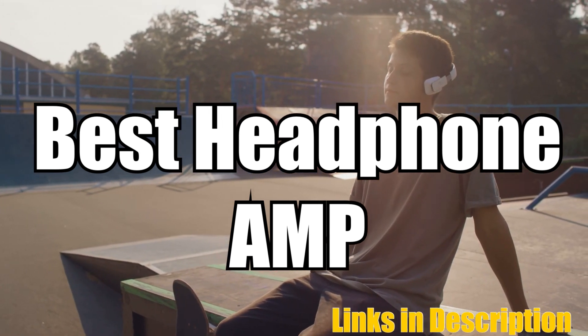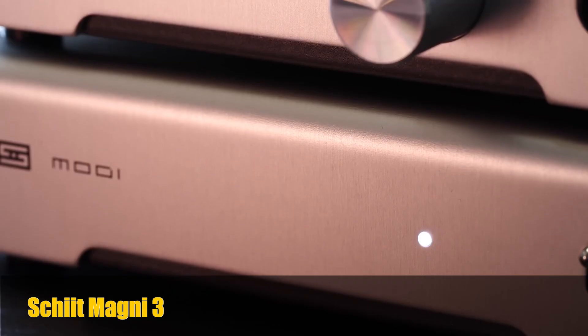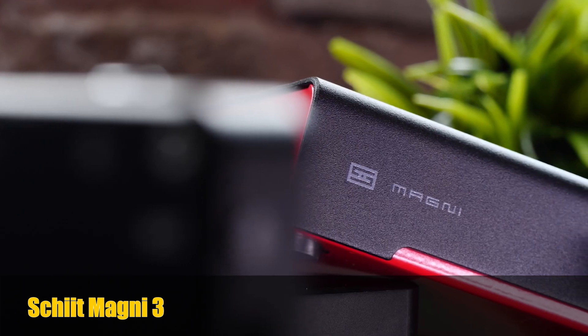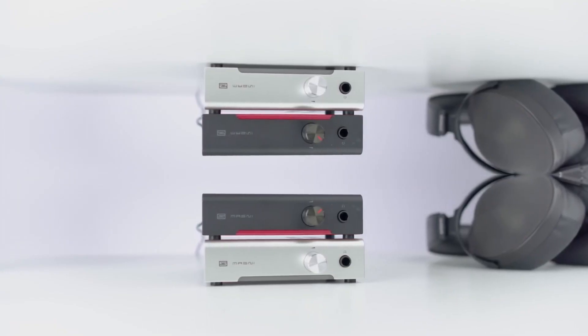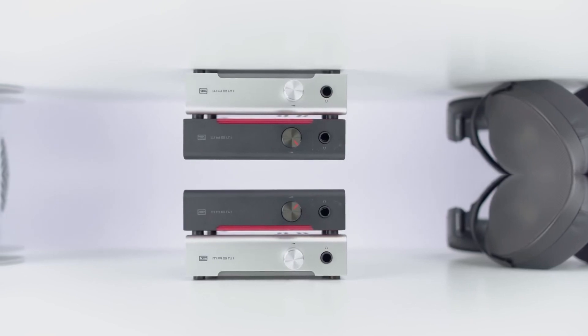So without any further delay, let's get started. The first headphone amp on our list is the Schiit Magni 3+. This powerful and versatile headphone amplifier offers an exceptional listening experience. It's equipped with a high-quality volume knob and preamp output, making it perfect for audiophiles who demand the best.